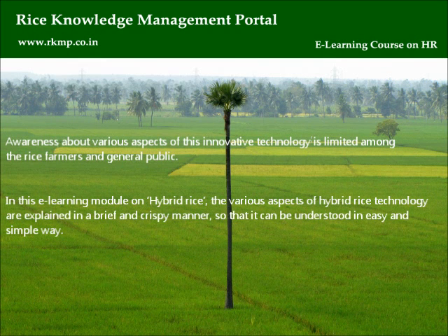Awareness about various aspects of this innovative technology is limited among rice farmers and the general public. In this e-learning module on hybrid rice, the various aspects of hybrid rice technology are explained in a brief and crisp manner so that it can be understood in an easy and simple way.